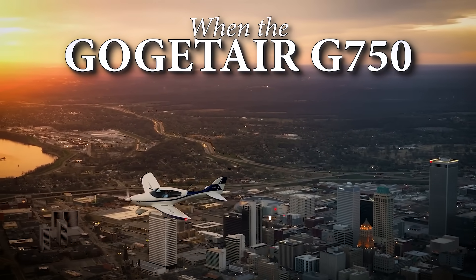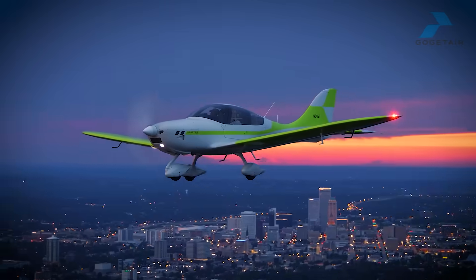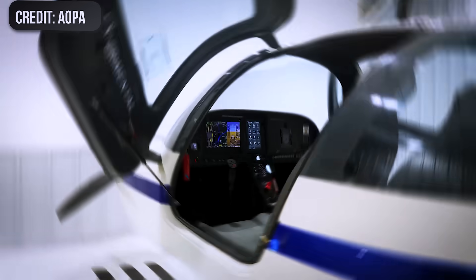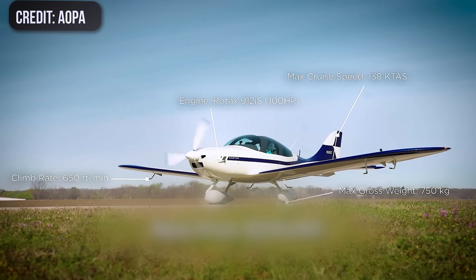When the Go Get Air G750 was first introduced at Oshkosh 2023, most people saw just another sleek white composite parked in a sea of LSAs. Nice paint, glass cockpit, Rotax on the nose — nothing the flight line hadn't seen before.